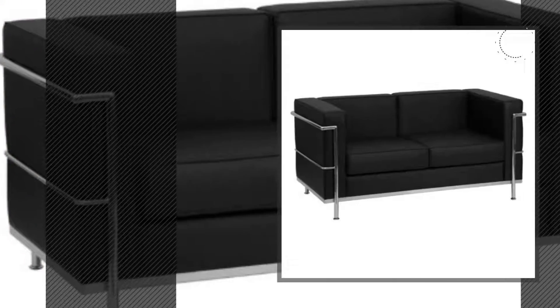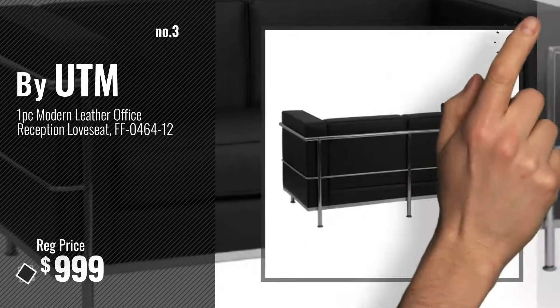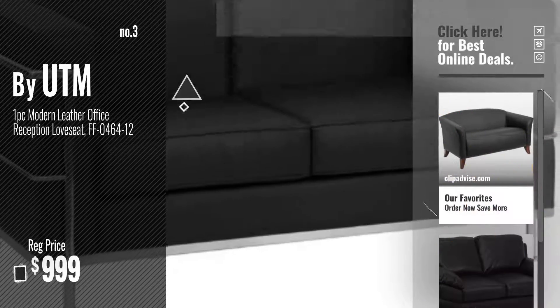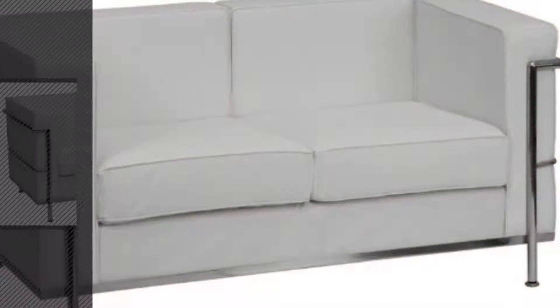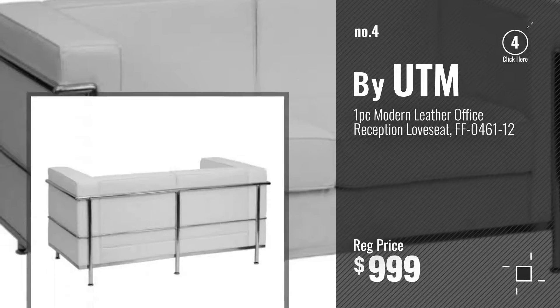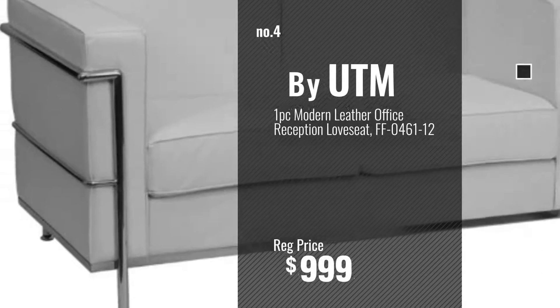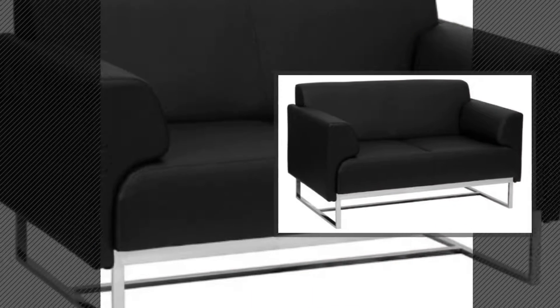Number 3 — get your favorite love seats sofas now, just click this circle in the corner. Number 4, number 5, also by UTM.